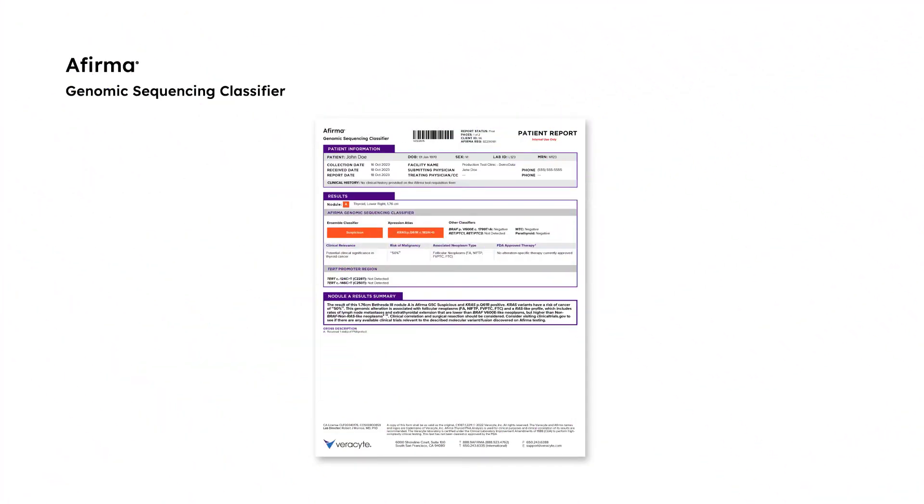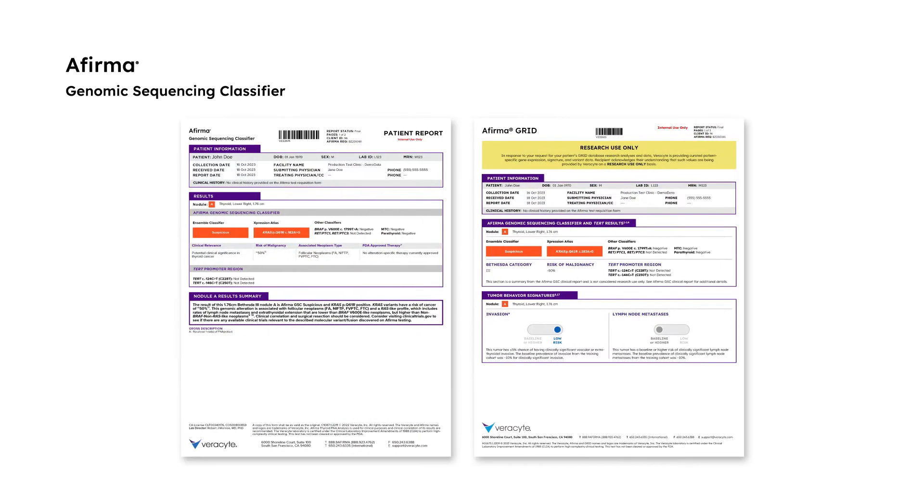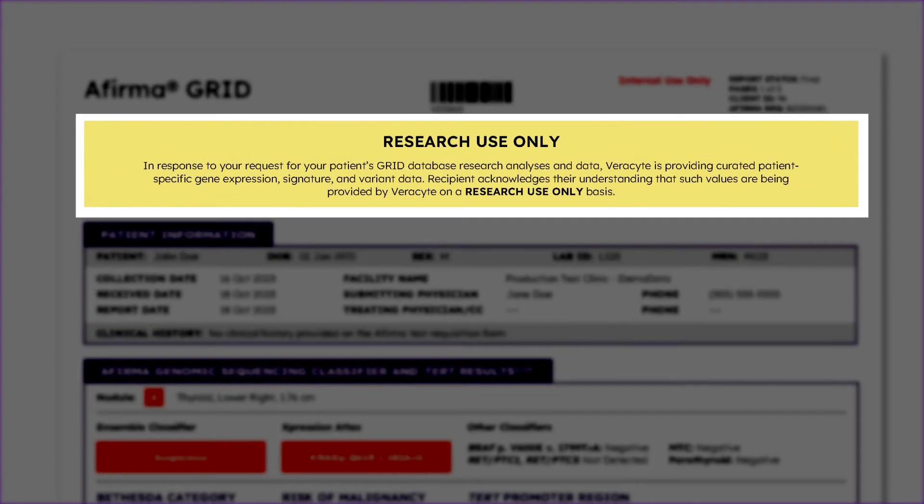When the AFIRMA GRID Report is ordered and indicated, since it is part of the whole transcriptome RNA-seq that Verisight is already running, ordering AFIRMA GRID doesn't add to turnaround time. This is a research use-only tool and the report indicates as such.